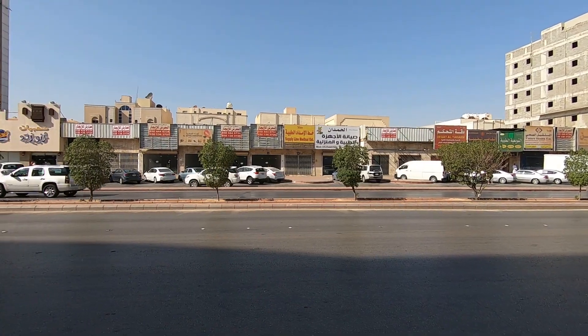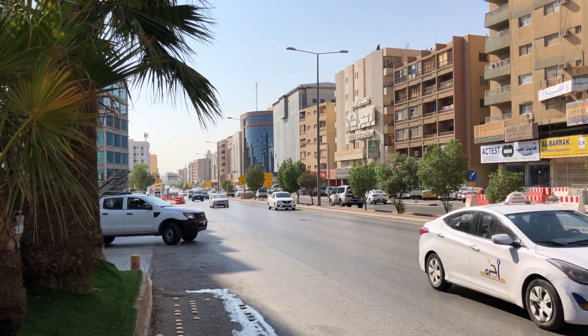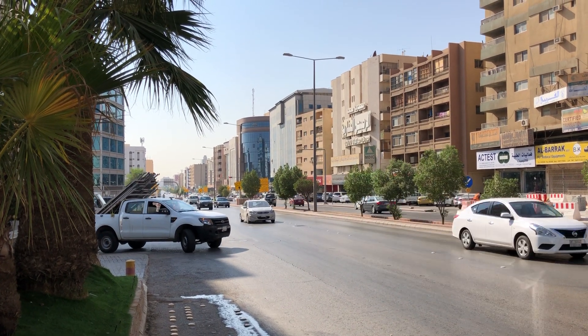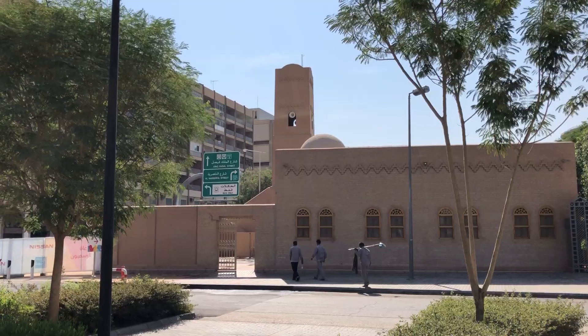It's still a pleasant 25 degrees Celsius at this time in the morning. Later in the day it will be about 35 Celsius. But remember this is a desert, so the air is comfortably dry.